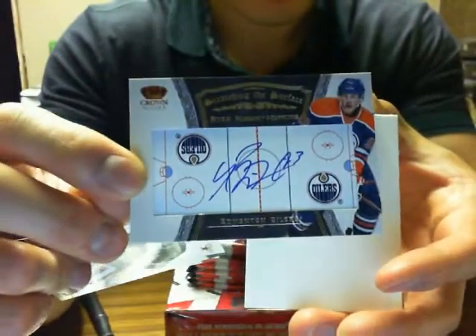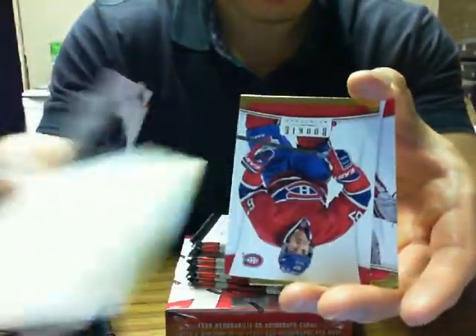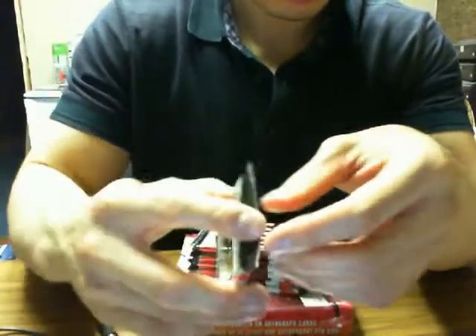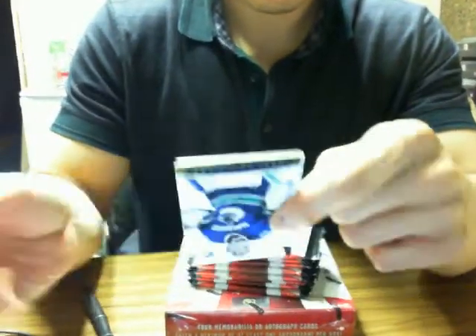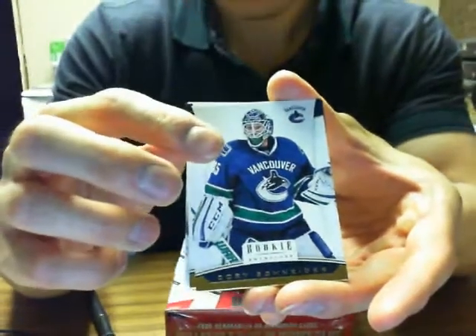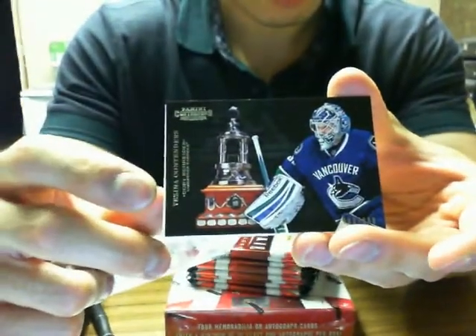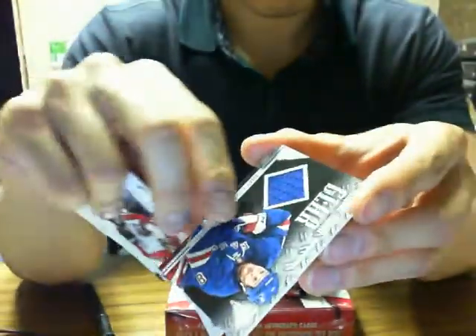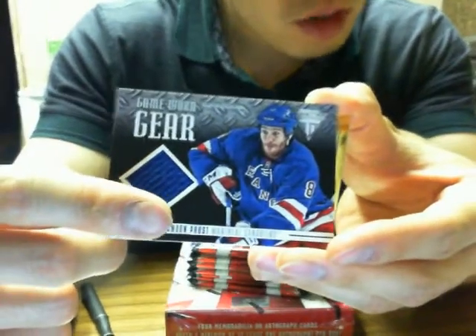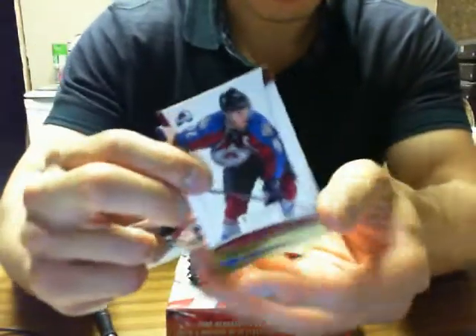Nice — we got a Scratching the Surface autograph for the Edmonton Oilers of Ryan Nugent Hopkins. We got Vesna Contenders of Corey Schneider for the Canucks. And we also have Game Gear for the Montreal Canadiens of Brandon Prust — Montreal Canadiens right there, and Montreal on the back. Nice.